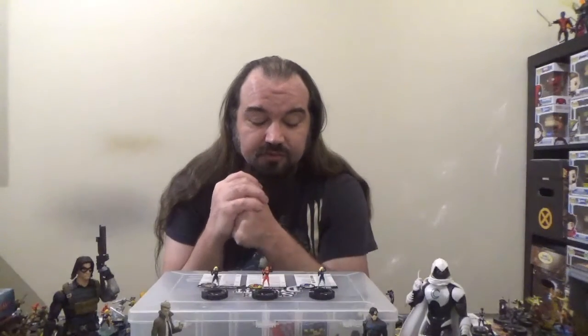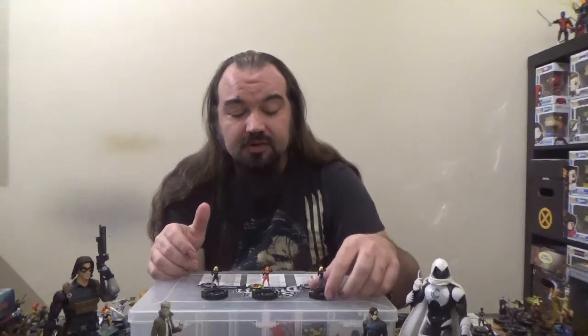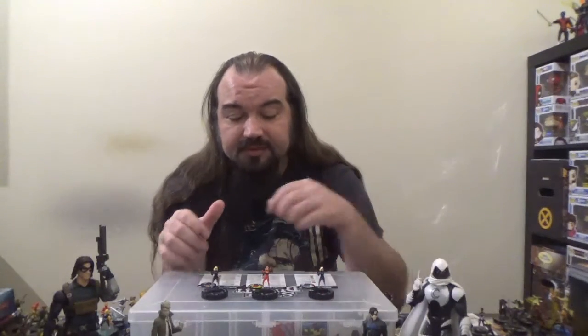First and foremost, Form of the New Fantastic Four is a nod to a classic Fantastic Four story — I believe it was issues 346-347 of Fantastic Four. A Skrull had taken the place of Invisible Woman and recruited Wolverine, Spider-Man, Hulk in his Joe Fix-It form, and Ghost Rider — the Danny Ketch version — to take the place of the Fantastic Four.